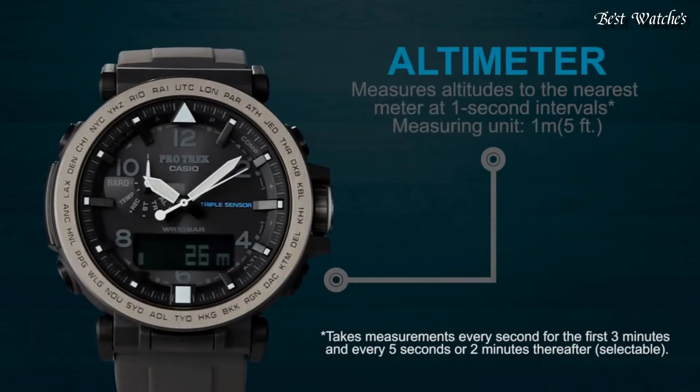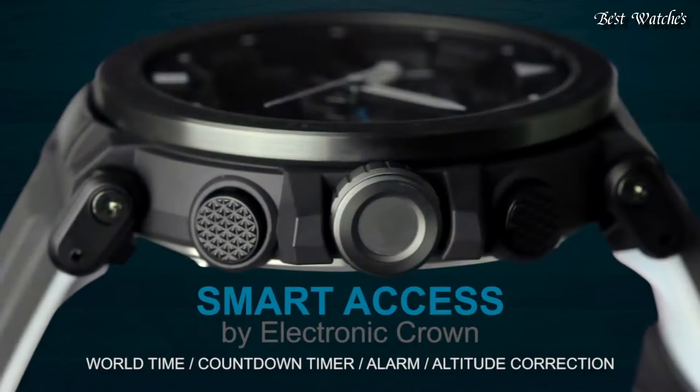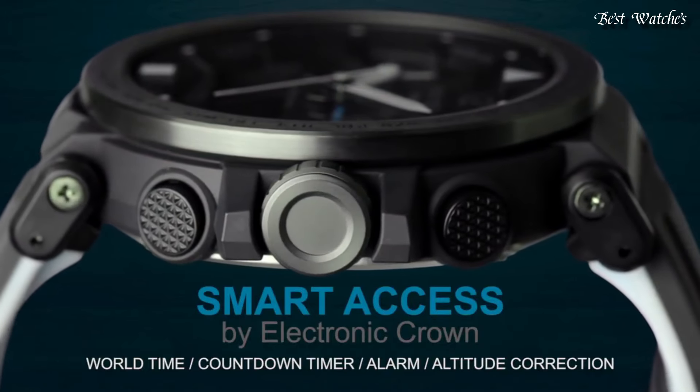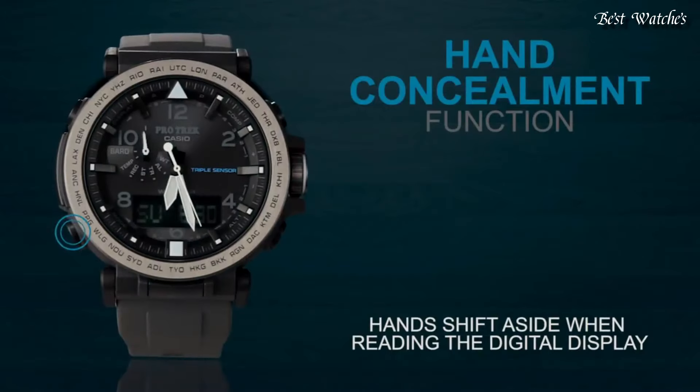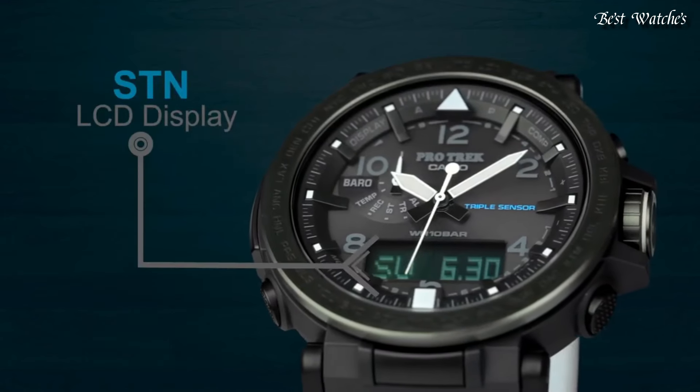Stainless steel case of round shape. Case dimensions are 51.5mm in diameter and 13.4mm in thickness. Display type, analog digital. This timepiece has mineral glass. 100m water resistance.